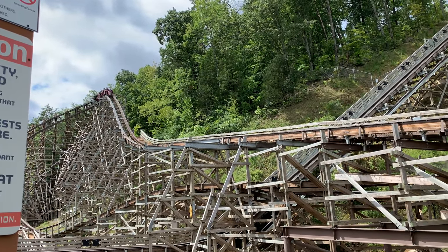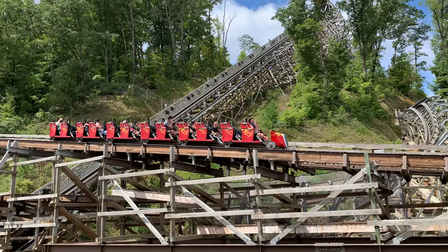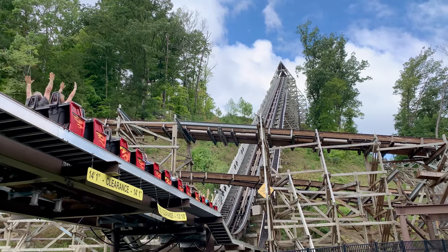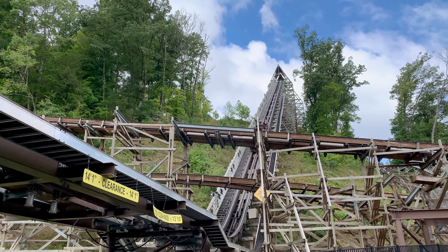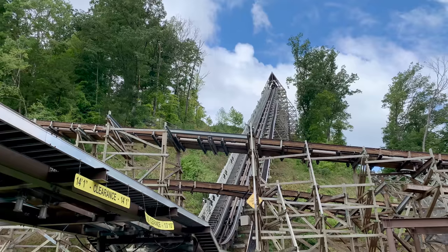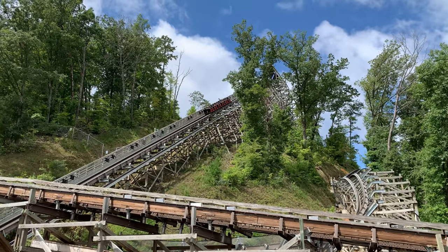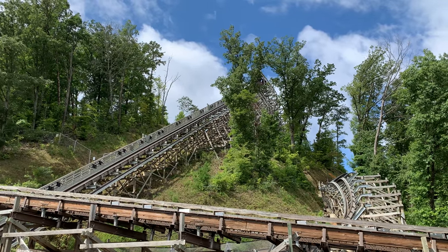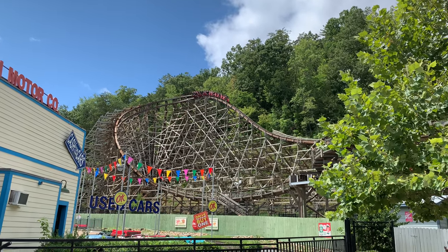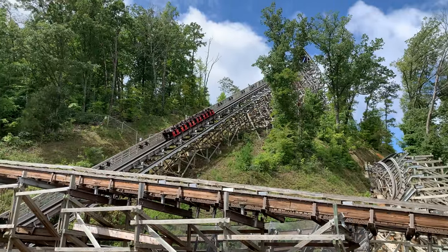I was so excited — I finally got my chance to ride the ride I had been looking at all day before, just hoping and longing for. With the restraints locked and in place, we rolled out of the station into a right-hand turn and then into the famous — or infamous — launch. The launch wasn't too forceful but it can definitely catch you off guard. I did notice the train seemed to slow down quite a bit near the top, which I understand they did to keep the ride more reliable, though it did take away from the experience slightly.